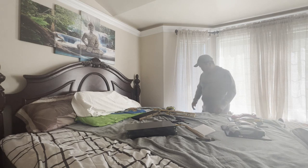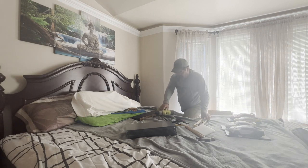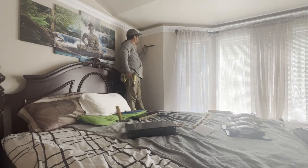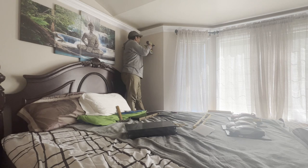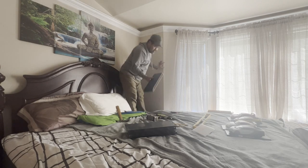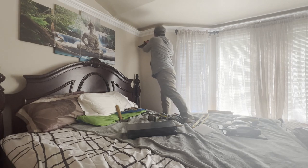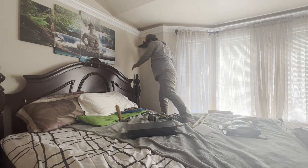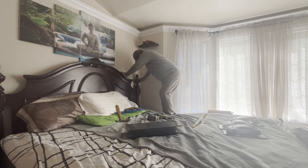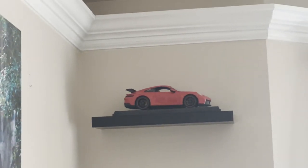A model car display for him, so I'm going to try and put it on the wall. I don't know how it looks. So let's use this. That's what he wants — it's a Porsche, so that's what he likes.